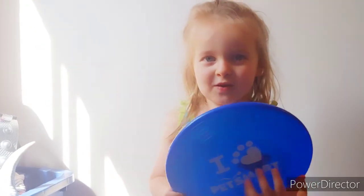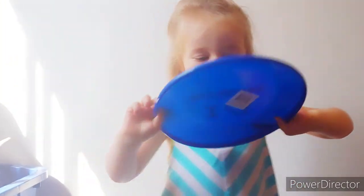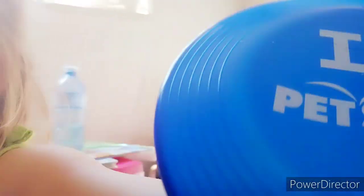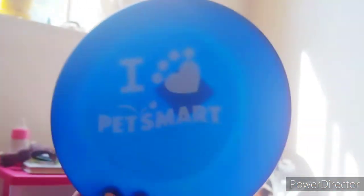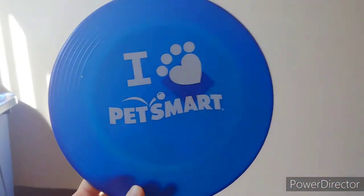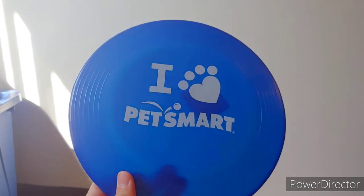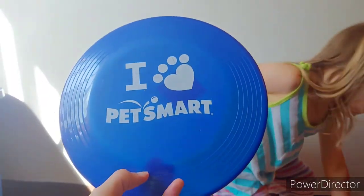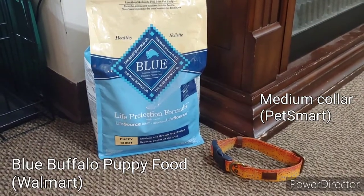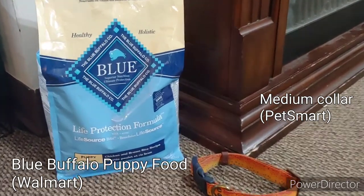Maybe not the beach — we don't go to the beach much — but maybe in a field. Or when we go to the beach at grandma's house, we can bring that. Did you know you have to teach a dog how to play frisbee and fetch? Most dogs do not actually naturally play fetch.